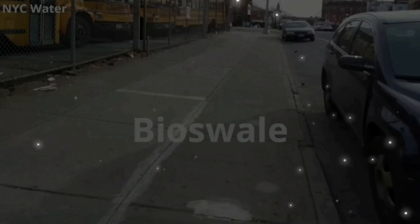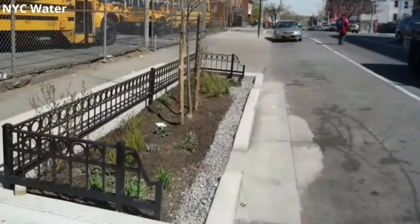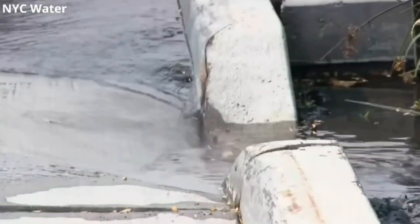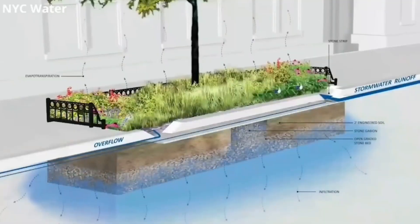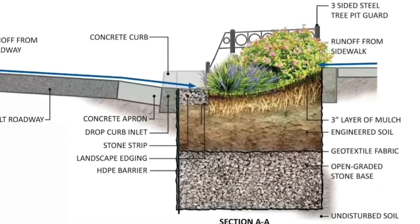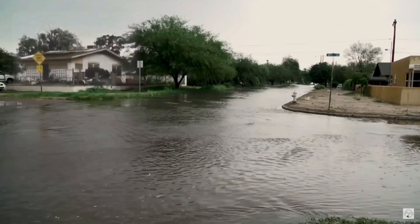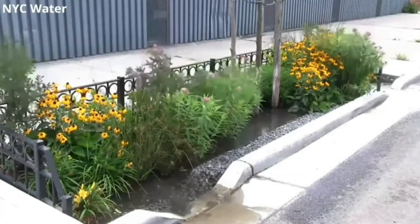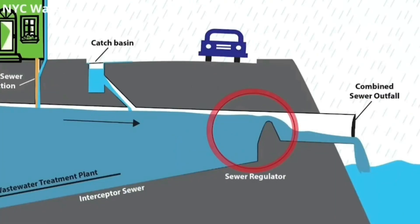At number 3 is Bioswales, which is a nature-based technology utilising the power of plants to hold water and filter it slowly whilst cleaning and purifying grey water. Bioswales are particularly useful in gardens, parks and even roadsides. They help capture surface water runoff, instead of letting fresh water flow away into the drains or out to sea.